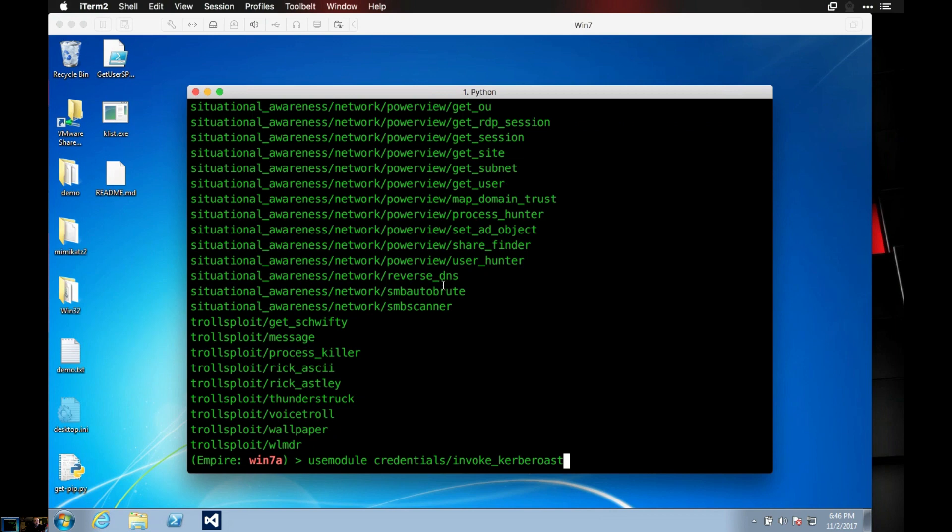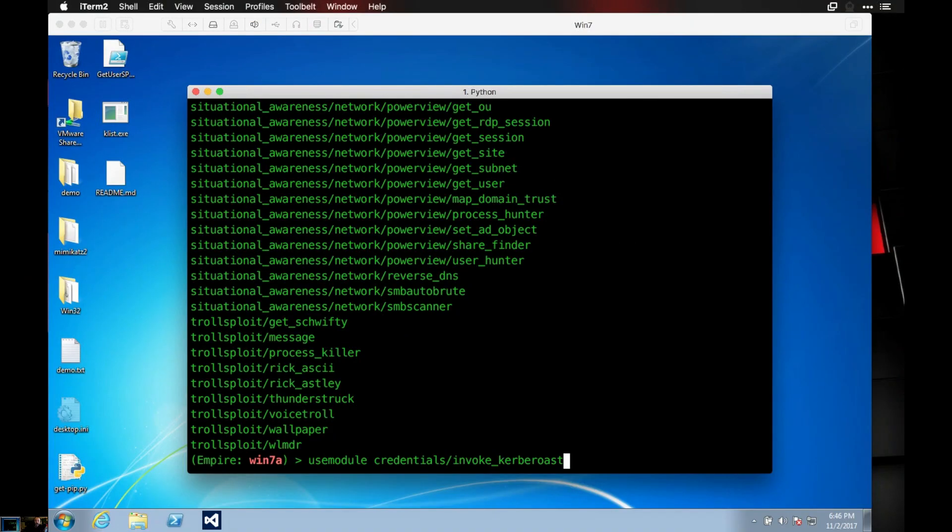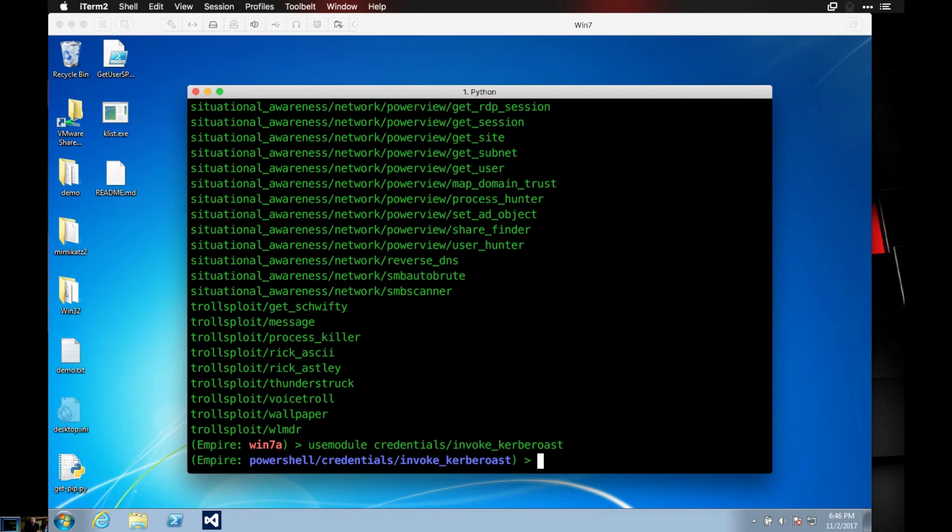Who are the folks behind PowerShell Empire? They're all at SpecterOps now — Will Schroeder, Harmj0y, we've had most of them on the show. They took this and automated it. The original method required using Mimikatz to extract tokens from RAM, but then somebody figured out you could just grab it from PowerShell, which is exactly what they're doing here. It's automating the hunting for those SPNs and then extracting the tickets so you can run the module.